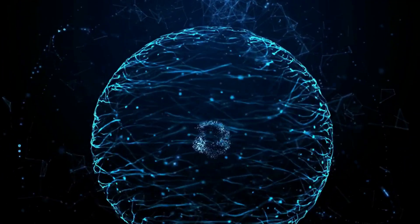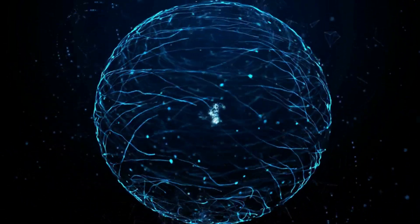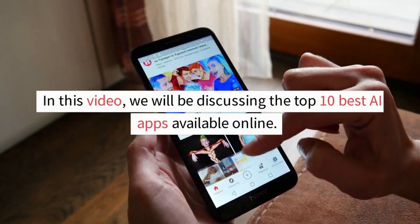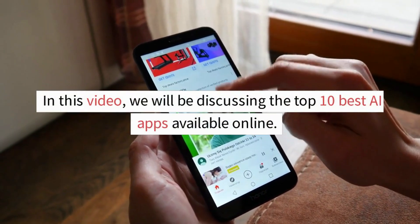In recent years, there has been an explosion of AI apps available online. In this video, we will be discussing the top 10 best AI apps available online.